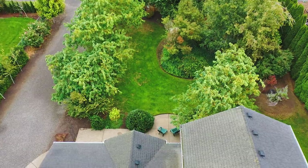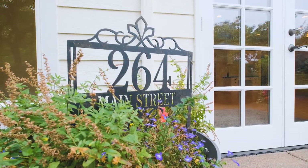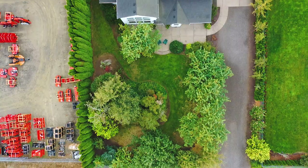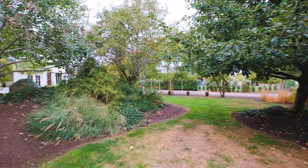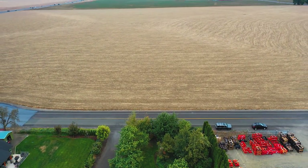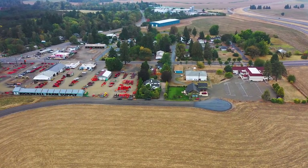You have the benefit of Rickreall Community Water in addition to your own private well for irrigation. The value of this location is in both its accessibility and its privacy. Your view across the street is protected by exclusive farm-use zoning, meaning a lot would have to change for this to be anything but farmland. As for the zoning of this lot, you have a plethora of possibilities for both residential and commercial needs.